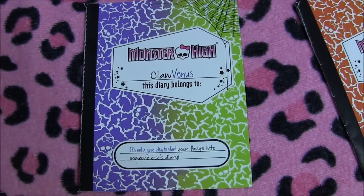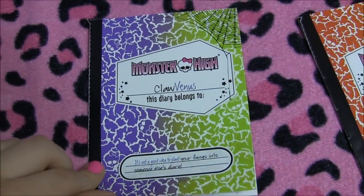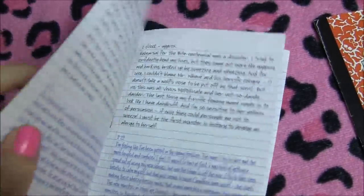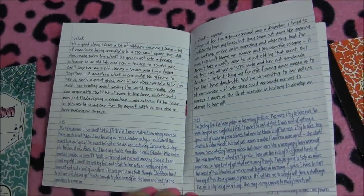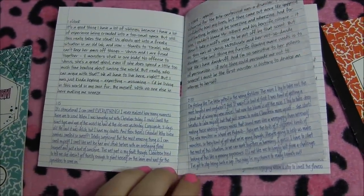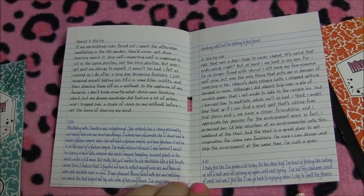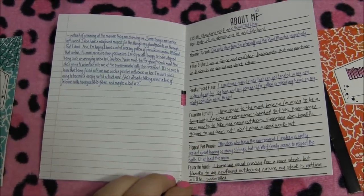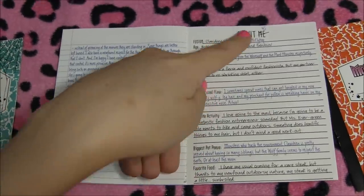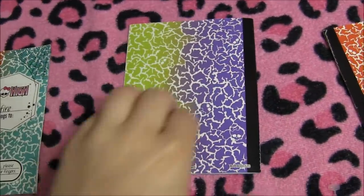That's it for Claw Venus. On to her diary — it says 'It's not a good idea to plant your fangs into someone else's diary.' I love how they interrupt each other on the front. If you'd like to pause and read, you could — it has entries from both ghouls and fills you in about what happened with the whole Freaky Fusion situation. I can't wait to see the movie. And again with the 'About Us,' they take turns writing about each other.